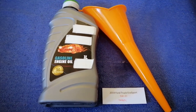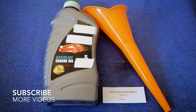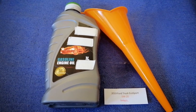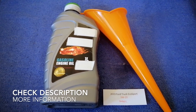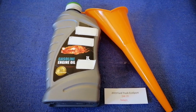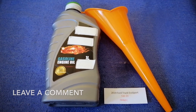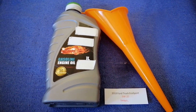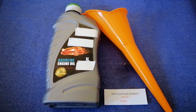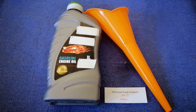Hey guys, welcome back. Today we are going to talk about the oil type for the 2019 Ford EcoSport. If you are looking for what oil to buy, I have already looked it up — just check the video description. The oil type for your 2019 Ford EcoSport is 5W-20 synthetic. This is the manufacturer's recommended oil type.